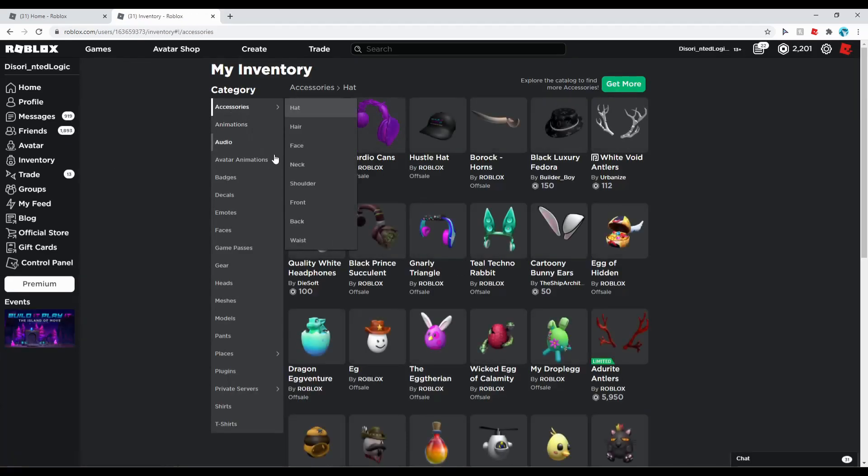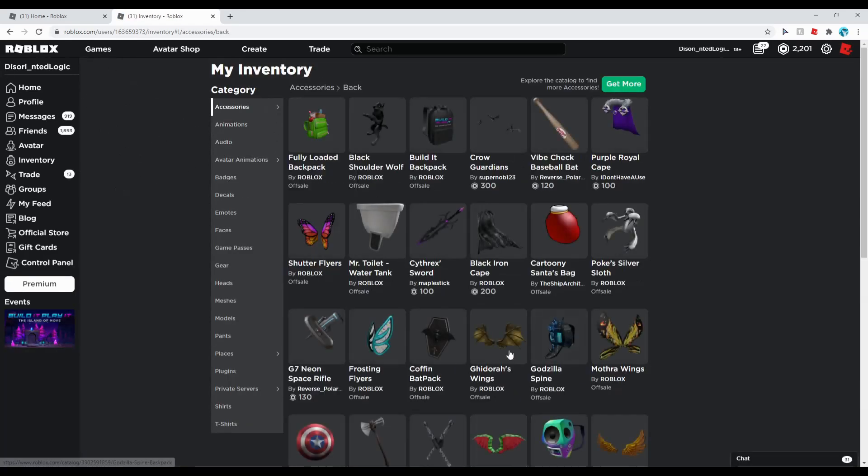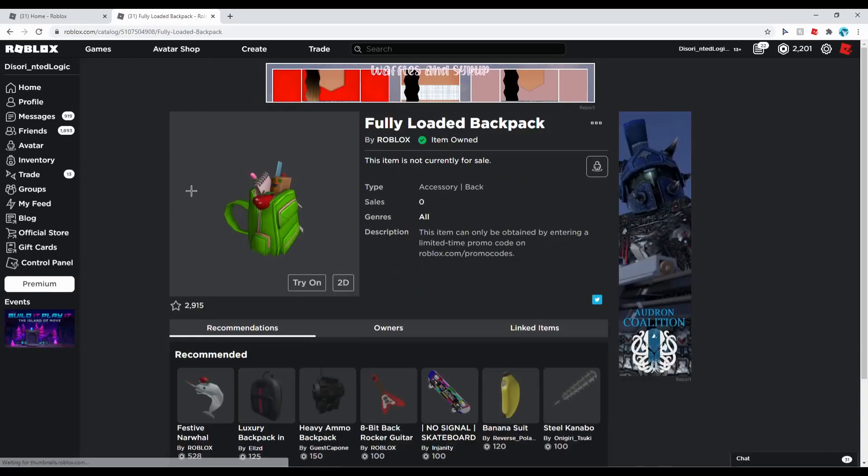You go into your inventory and this is the item that it gives — it'll take a little bit to load. There we go, it's called the Fully Loaded Backpack. It's like a back-to-school bag full of school supplies and stuff.